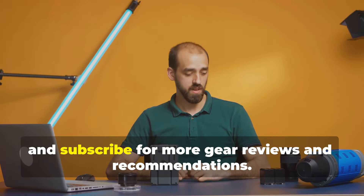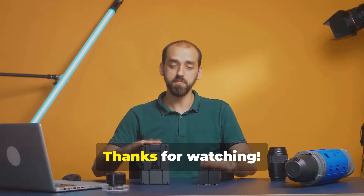Don't forget to like, comment, and subscribe for more gear reviews and recommendations. Thanks for watching.